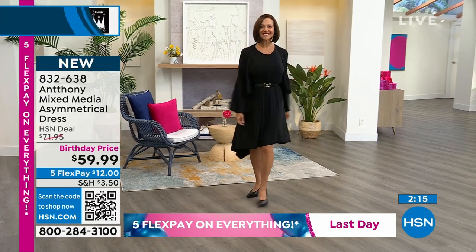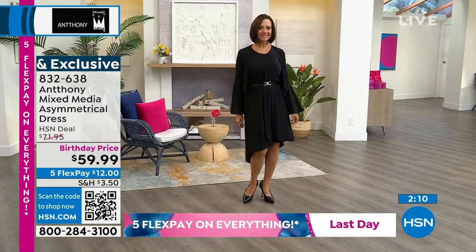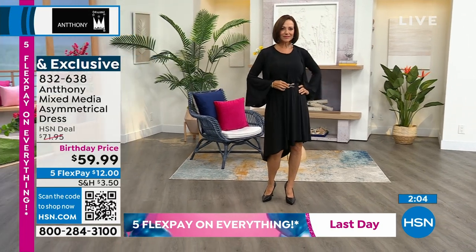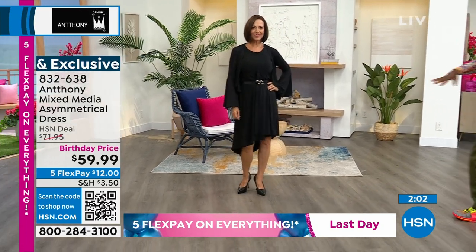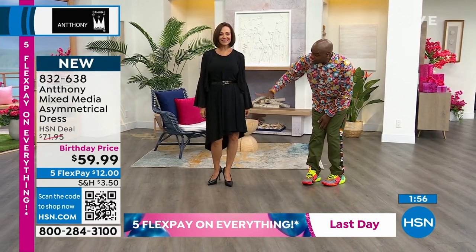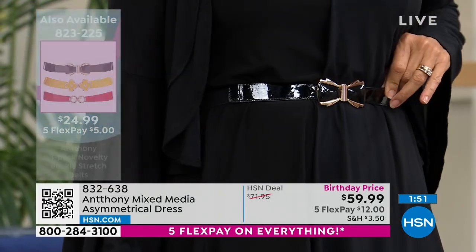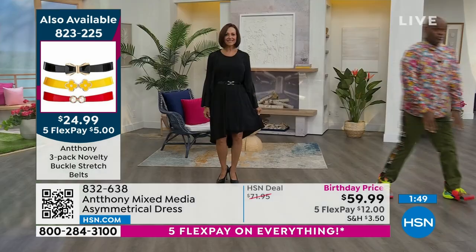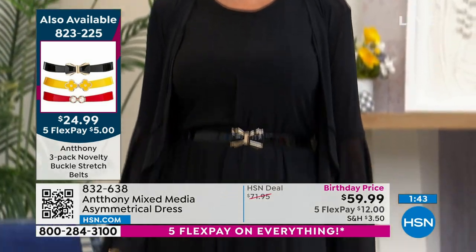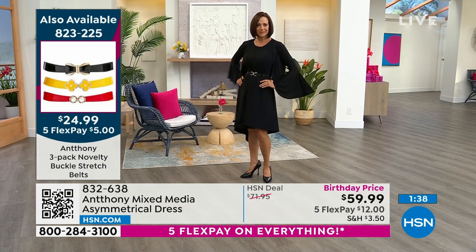Anthony, you've got a three-piece belt set. Yes, we have a three-piece belt set and a whole collection of belts on hsn.com. We have wide belts and narrow belts, and this is one of our belts created with a bow. You can see how the whole outfit comes together. Megan merchandised this for us and did a great job showing how the bolero goes back with it and the asymmetric skirt. It's 25 inches from the waist. Item number 823225 — it's a three-piece belt set.